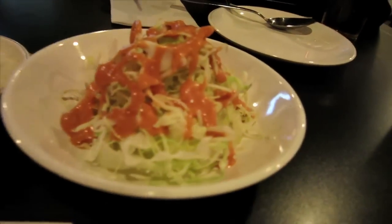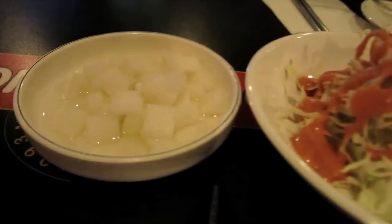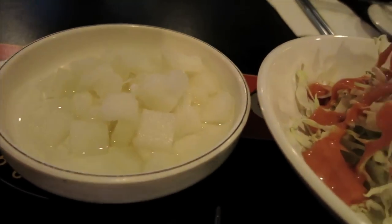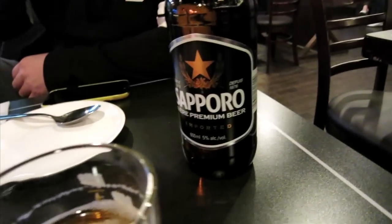A lot of people have been talking about this place, so let's order. Like at every Korean restaurant, they always have free appetizers. We have some kind of cabbage Korean coleslaw, sweet daikon, and it goes great with a Sapporo — very good.